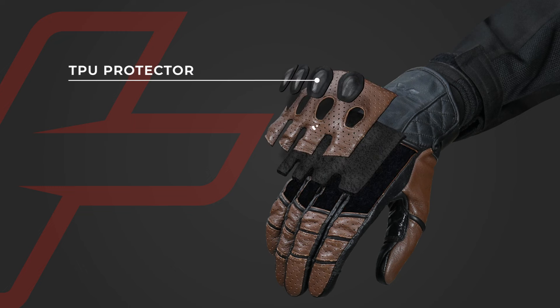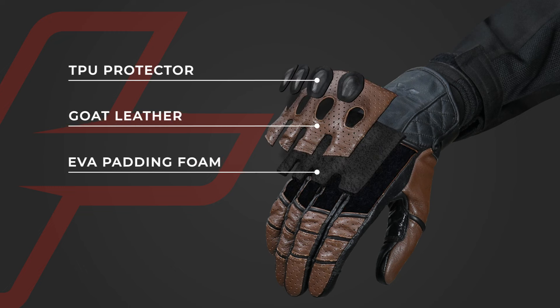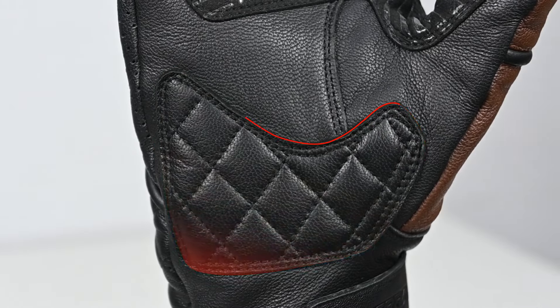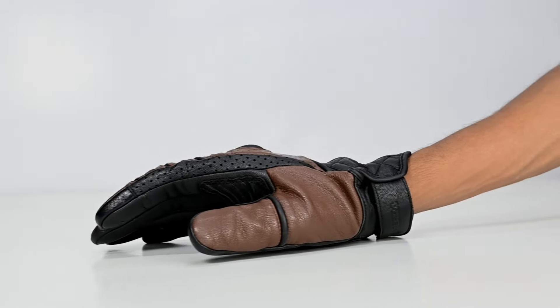With strategically placed armor inserts and reinforced padding, the Fuel gloves provide superior impact resistance, incorporating a second-layer leather with EVA padding on the palm, offering enhanced slide protection. This design minimizes friction and abrasion during slides or skids.